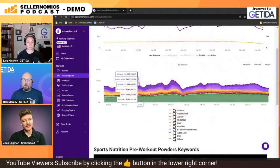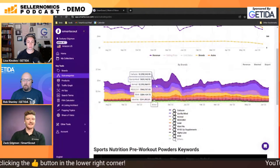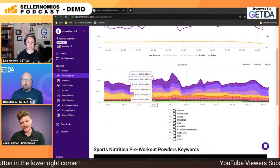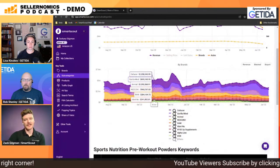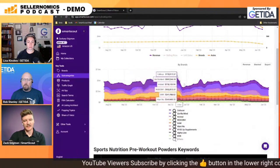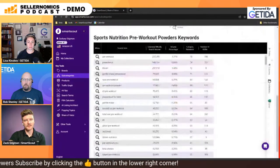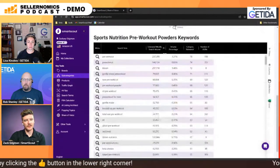We can also see by a brand level as well. SmartScout's got a very friendly API, so if you're a data lover, you can certainly mash and manipulate this data however you'd like. We can also see brands over time and see who the dominant leader is, as well as the most popular search terms or keywords from a subcategory level.